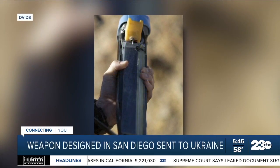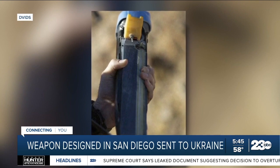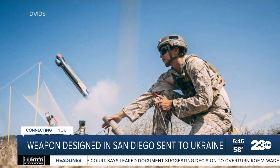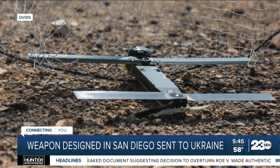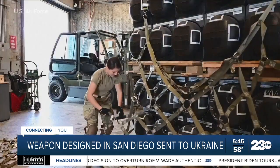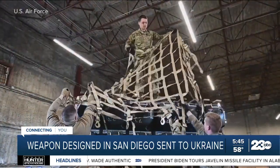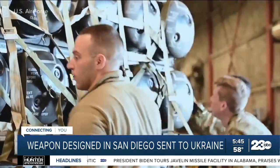The U.S. has already sent more than a thousand of these small exploding drones to the Ukrainian army. They're called switchblade drones because of the way their propellers rapidly unfold after they're fired from a launcher. But the latest military aid package to Ukraine includes a secretive new type of attack drone called the Phoenix Ghost.